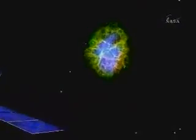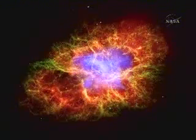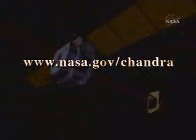Nine years after launch and deployment of this technological marvel in 1999, Chandra continues to operate smoothly, delivering exclusive premier images of galaxy clusters, remnants of exploding stars, and other events of the cosmos. To learn more about Chandra, visit www.nasa.gov/Chandra.